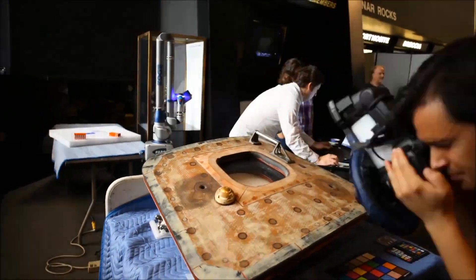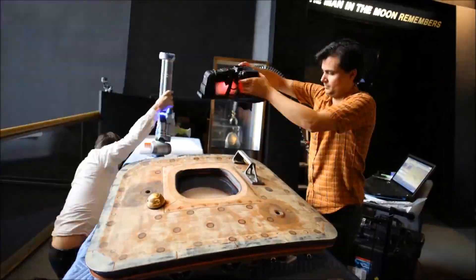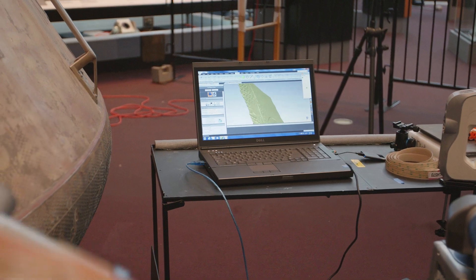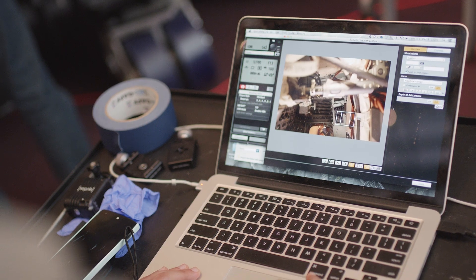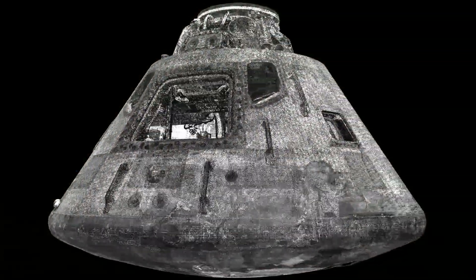Our team collected over seven terabytes of information over a two-week period — this is an extraordinary amount of information. The biggest challenge was marrying six different data sets with different levels of accuracy into one unified 3D model.